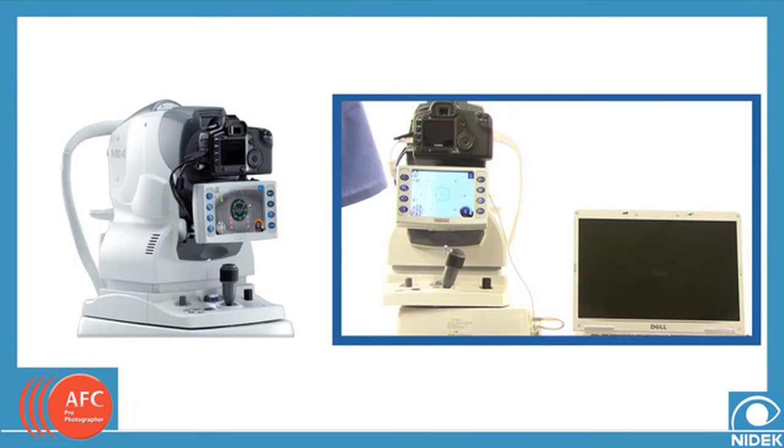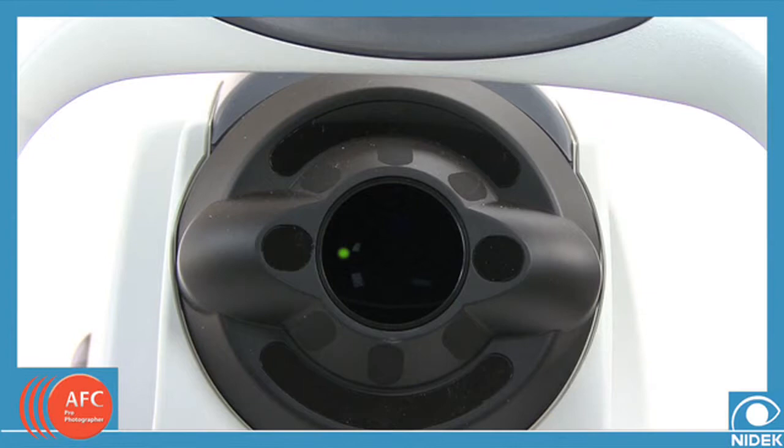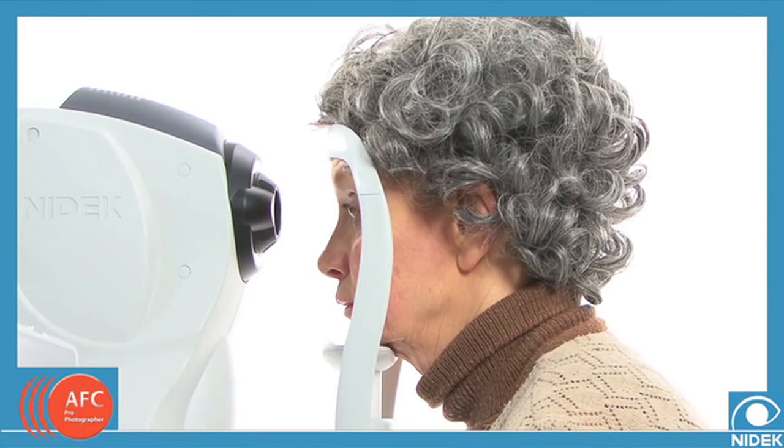The Nidec AFC is extremely easy to use. A technical staff member with minimal training will easily master the intuitive interface. The patient sits in front of the camera, placing their chin on the ergonomic chin rest. The technician sits or stands in front of the AFC to access the easy-to-use controls. A single light provides the focus point for the patient throughout the image capture process.